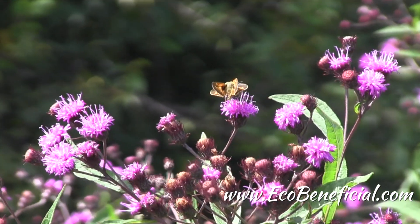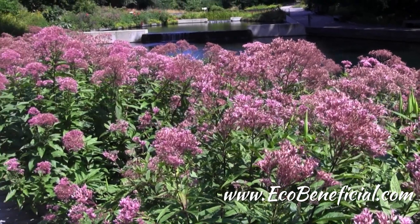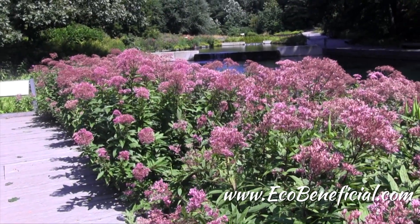One important tip is to think diversely. Biodiversity, meaning many different species of native plants, is really important in our landscapes. Now if you have a large garden like this, you can have many of the same type of plant as long as you have lots of other species of plants in the same garden.